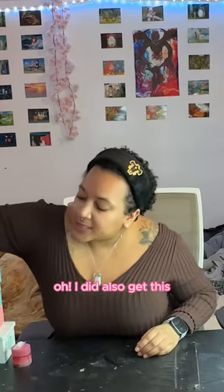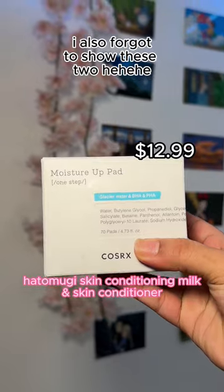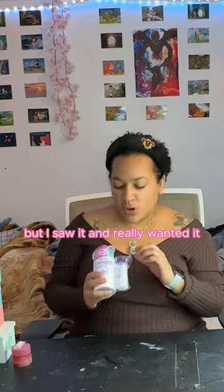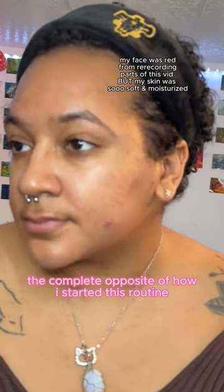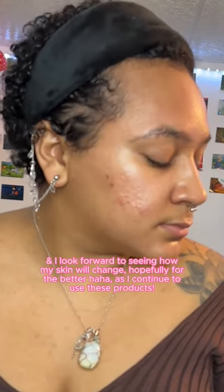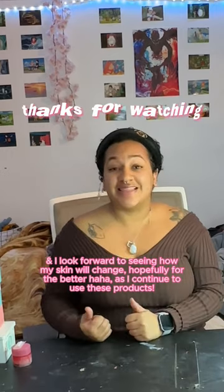I forgot I also picked up an overnight mask from Laneige, so we're actually gonna finish off with this. I also got the Hatsubuki Skin Conditioning Milk and Skin Conditioner — it's not Korean, it's Japanese, but I saw it at TJ Maxx and really wanted it because it has the Cosme 2021 Award. My skin feels so soft and moisturized, the complete opposite of how I felt when I started this routine, and I really look forward to seeing how my skin is going to change — hopefully for the better — as I continue to use these products.